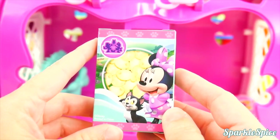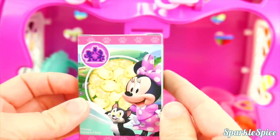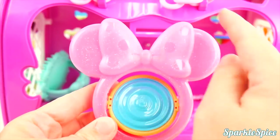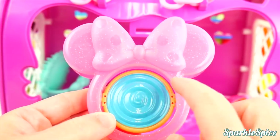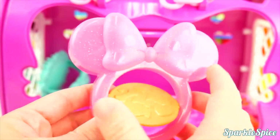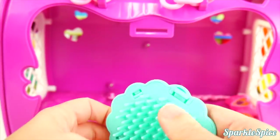It looks like Minnie sent Figaro with some little fishy treats — I can see the little fishy design on here for Figaro. So some little treats or food. And then we've got Figaro's bowl here, which is a cute little Minnie Mouse head with a bow. It's pink and very sparkly. This side is for water for Figaro, and we can flip it — and then we've got little food for Figaro to eat. We've also got this blue brush. We slide it on our hands so we can brush Figaro.